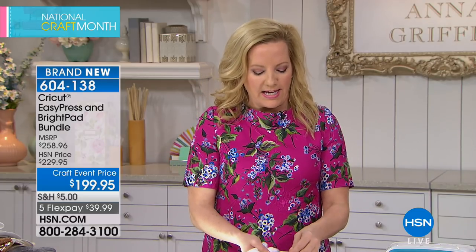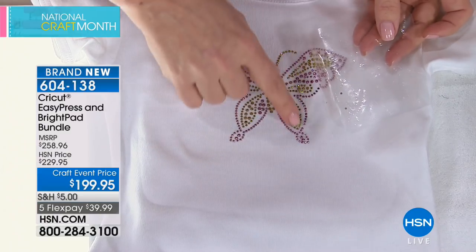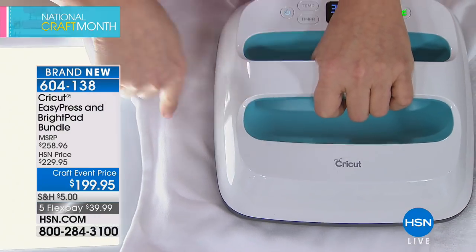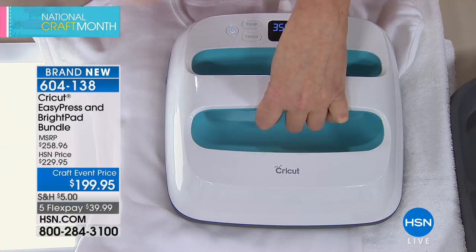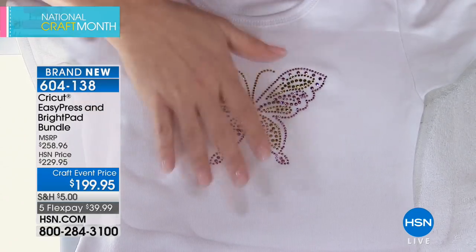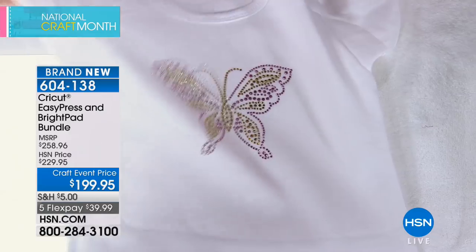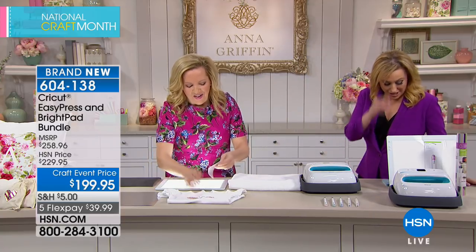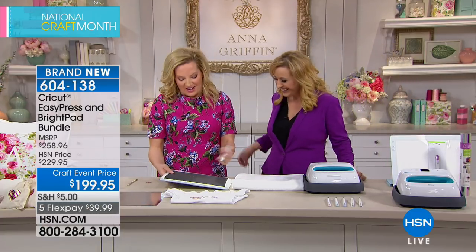The finished shirt can go right in the washing machine. A rhinestone iron-on is demonstrated — if some stones remain on the transfer paper, you can put it back and apply a little more heat to release them. As they cool, they're fully set with a commercial-grade glue, making them washable and perfect as gifts. The rhinestone sheets come in pink and gold or blue and gold colorways.